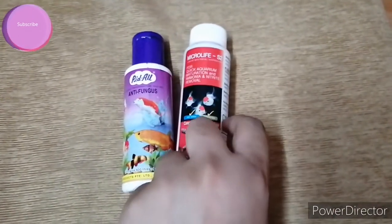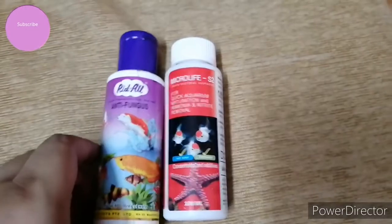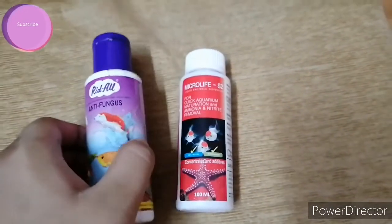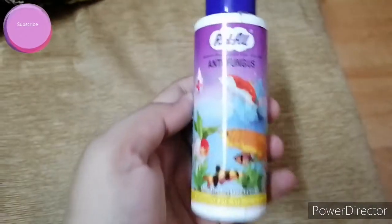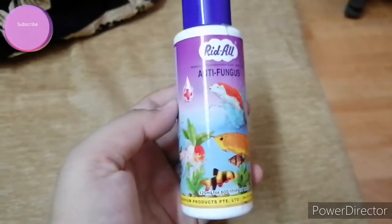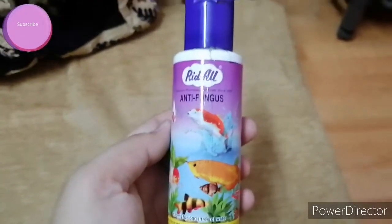So this is the medicine — that is Riddle Antifungus — and this is the Microlife S2. These two are very important medicines for your aquarium and your fishes. Firstly, I'll tell you about the Riddle Antifungus, which is a very important medicine for fishes and aquarium.